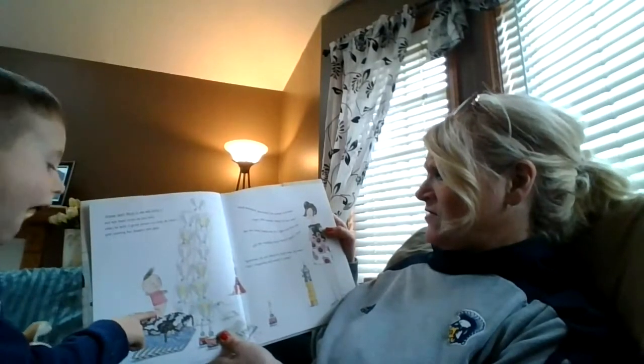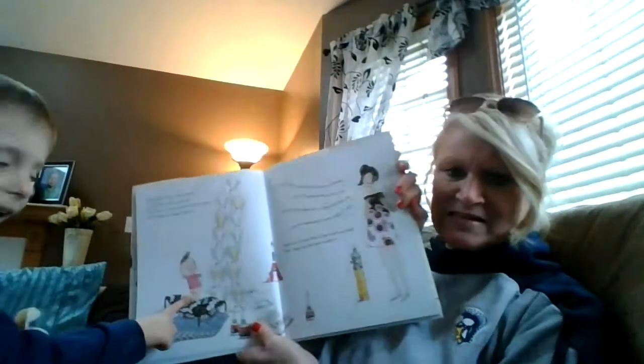'Ignatius, my son, what on earth have you done? That's disgusting and nasty. It stinks.'